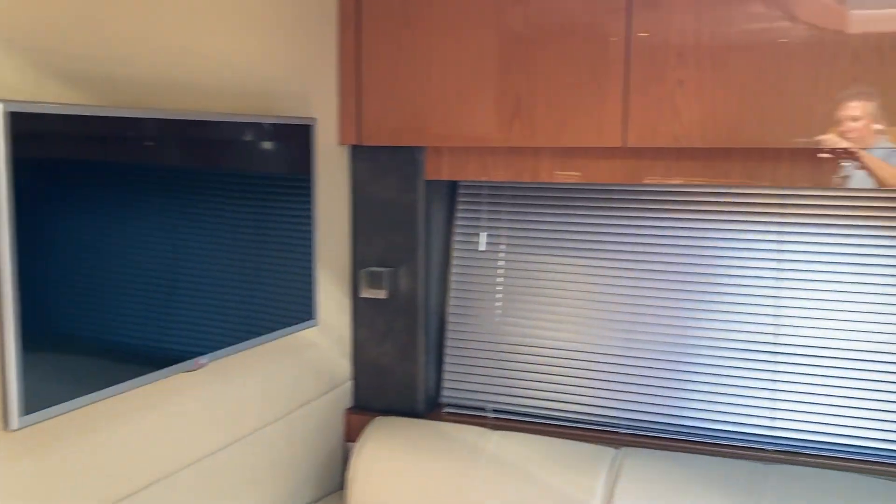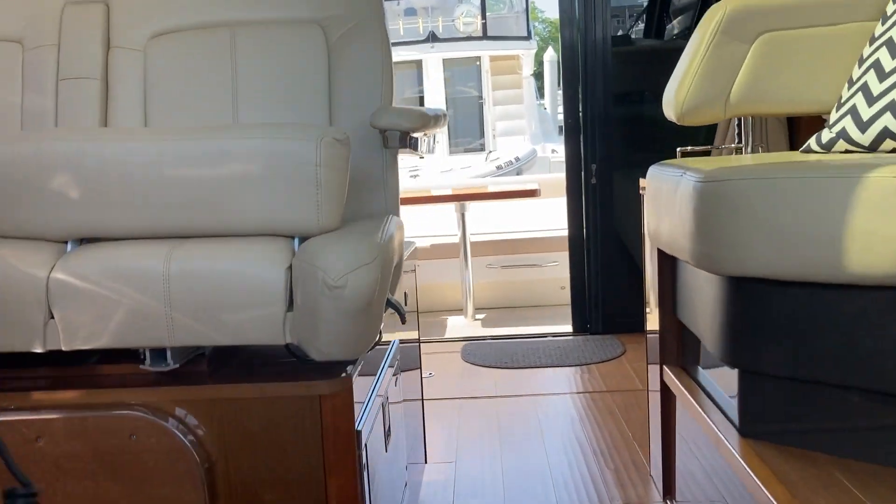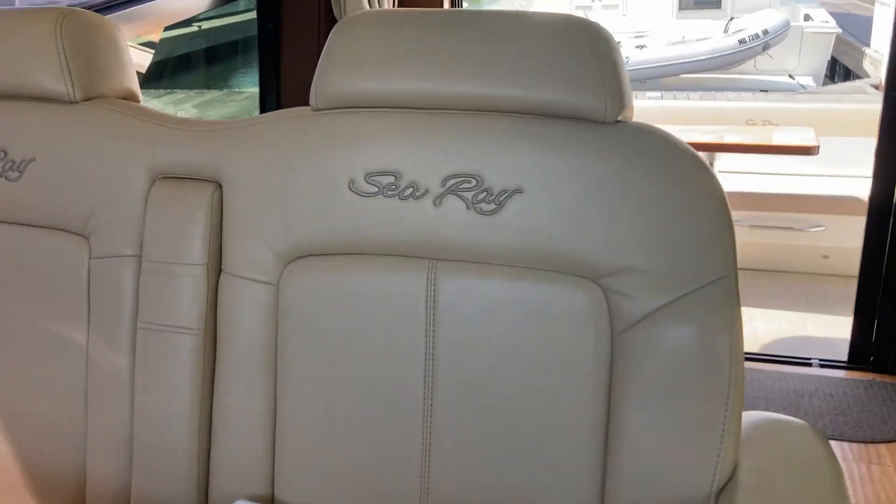I want to get you on this boat. Give me a call — my name is Chris Whitman of MarineMax Maryland. My number is 407-473-4902.